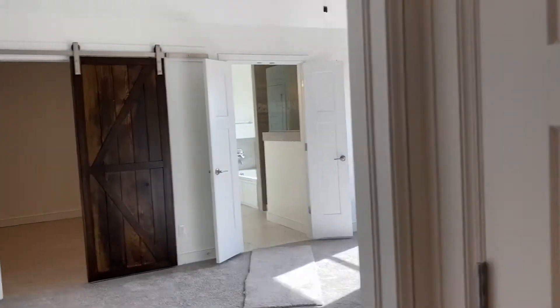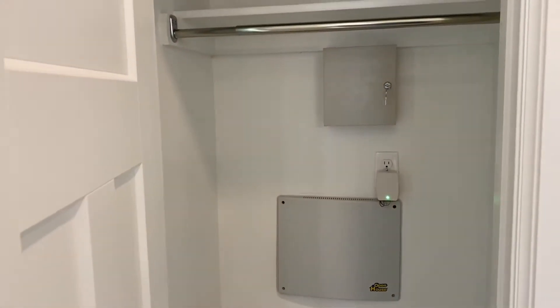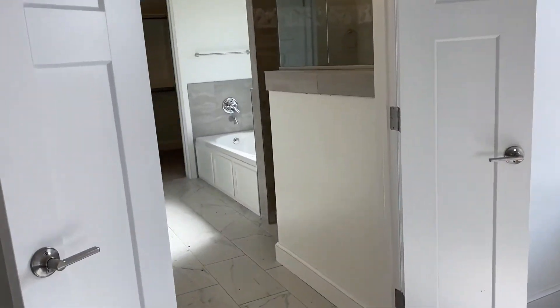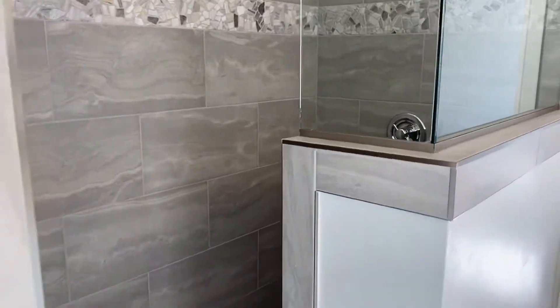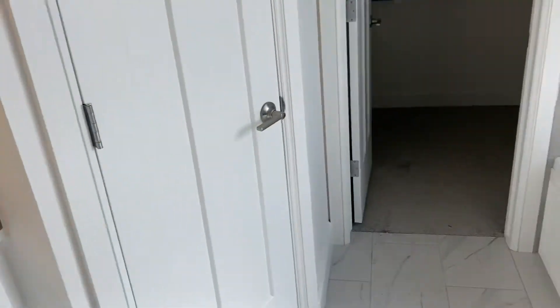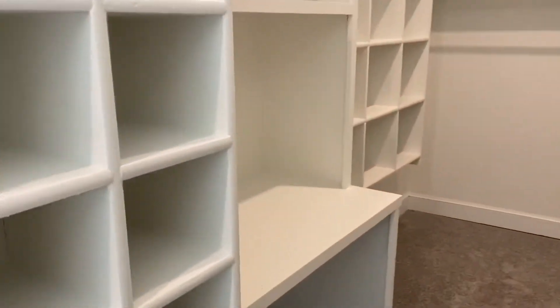We're in the living space again, and now off to the right we have the master this way. But first we have some built-ins. We'll follow the dirty carpet to the bathroom — we're closing on this home in just a couple weeks, if not sooner. Look how pretty, super clean. Natural looking tile. Take a peek in here — it's really nice. You have your soaker bathtub with jets. And then this closet's crazy. The little vanity space too.